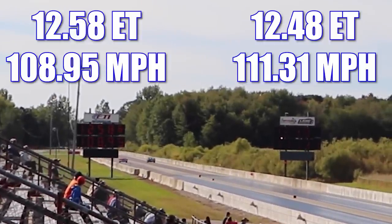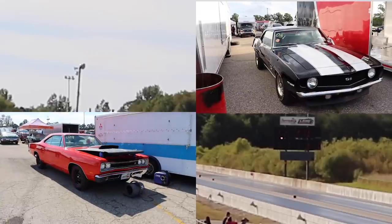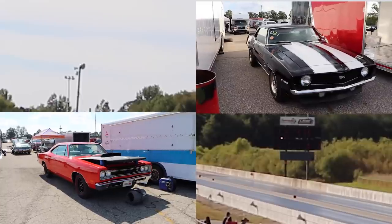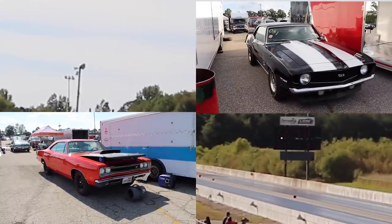In the final round, the Camaro ran a slightly worse ET than usual, but was still able to take home the win in the best-of-three, running 12.48 seconds at 111.31 miles per hour. Meanwhile, in the other lane, the A12 looked great but not quite good enough for this matchup, running 12.58 seconds at 108.95 miles per hour. A huge thanks to both of the owners for bringing out these cars — it was absolutely awesome seeing them on the drag strip. I'll catch you guys at the next one.